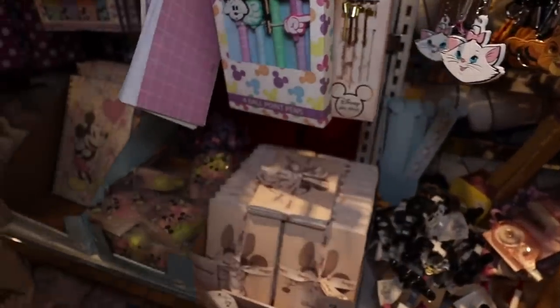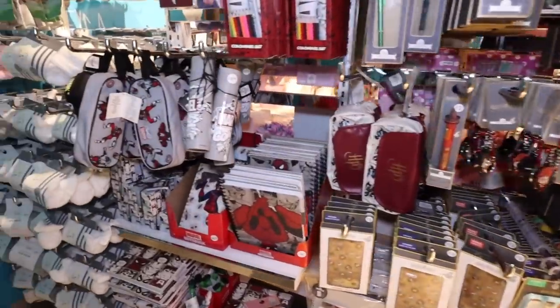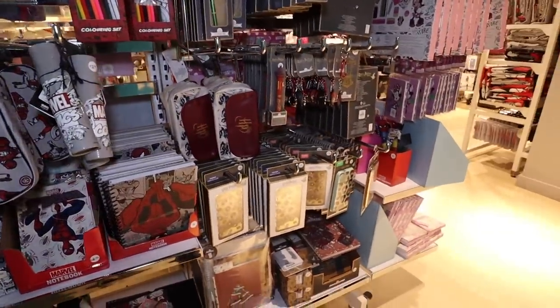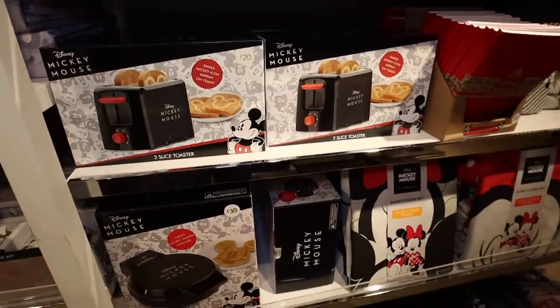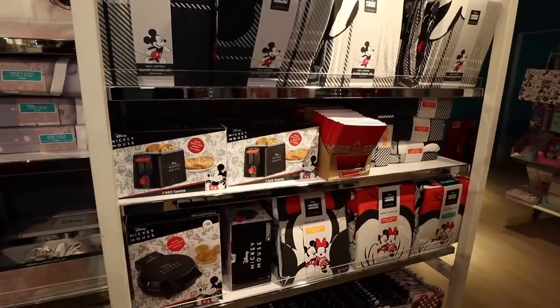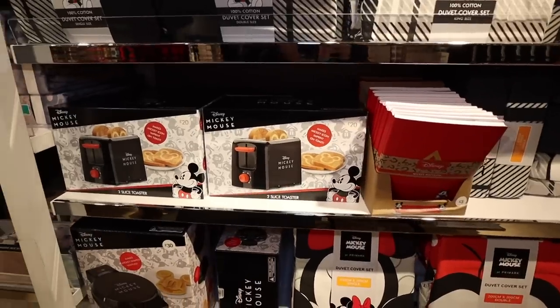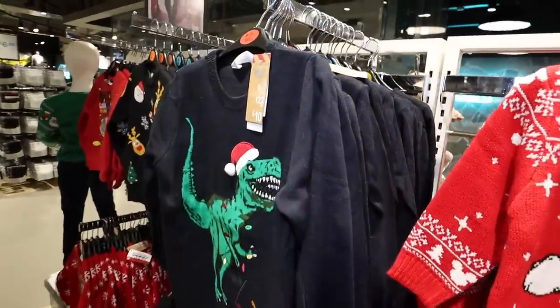There's a muted rose gold Mini Mouse design - a really nice selection of Harry Potter bits and Marvel things as well. Great for stocking fillers if you've got Harry Potter or Marvel fans in your house. And if you're looking for the Mickey waffles or toasters, I've actually found some more in a different part of the store - it's worth looking in a couple of places or just asking a member of staff.